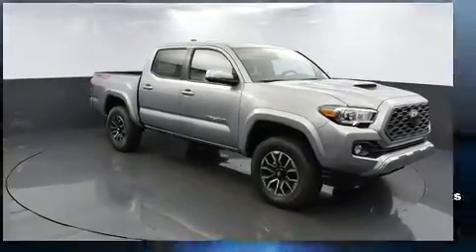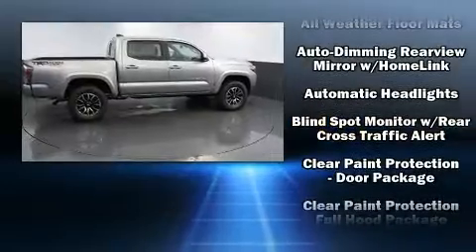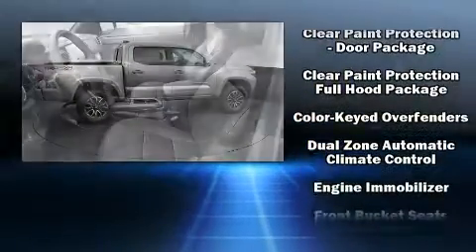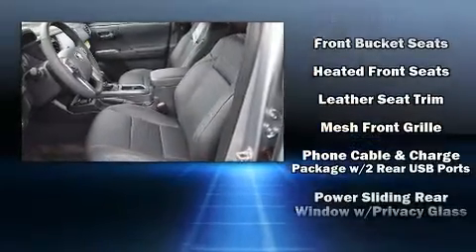Top features include front dual-zone air conditioning, leather upholstery, a built-in garage door transmitter, a rear step bumper, heated seats, front fog lights, and the power moonroof opens up the cabin to the natural environment.